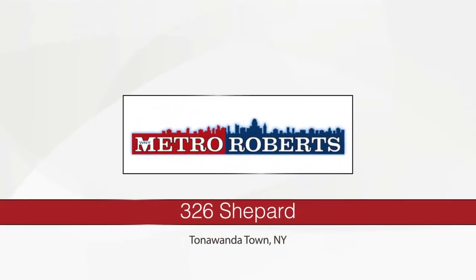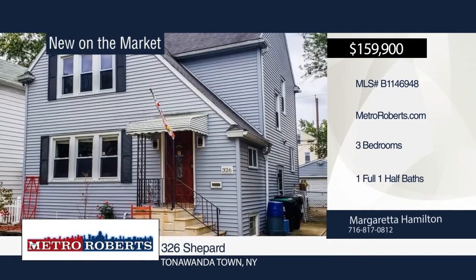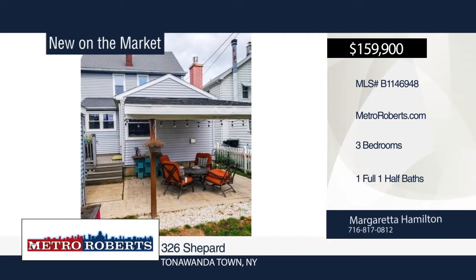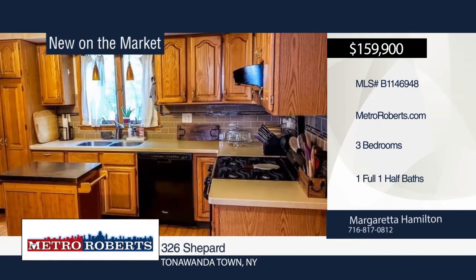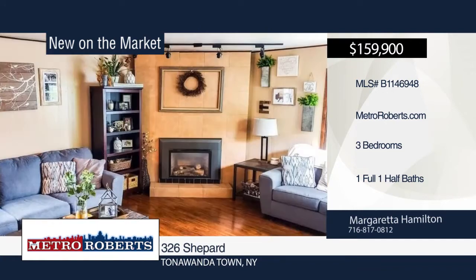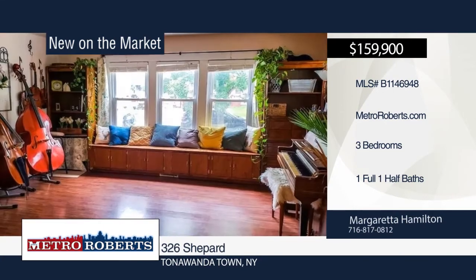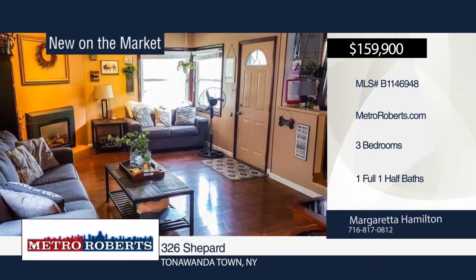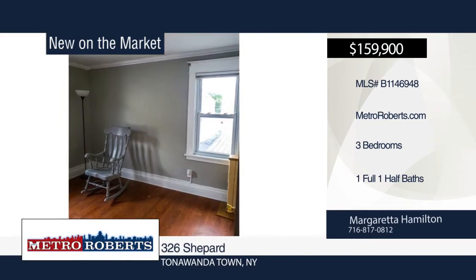Looking for a move-in ready home to call your own? Look no further. This beautiful three-bedroom, one-and-a-half bath home located in Kenmore Village has updates throughout. It features an upstairs full bathroom with heated floors, large master bedroom with walk-in closet and lots of storage space. The large open floor plan concept on the main floor includes a modern living room, dining room, family room with gas fireplace, and bonus room off the kitchen. Waterproofing was done in the basement and a bubbler system was installed on the front lawn. Schedule your appointment today with Margaretta Hamilton.